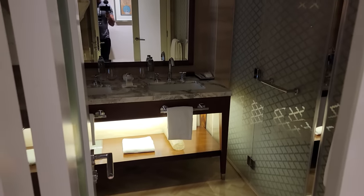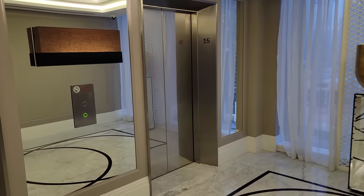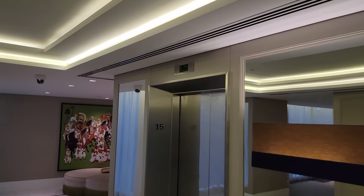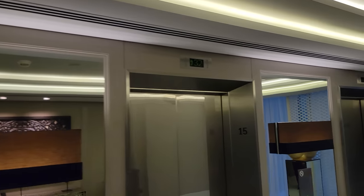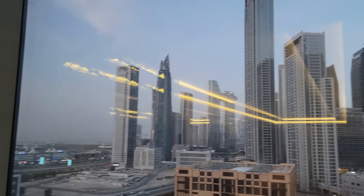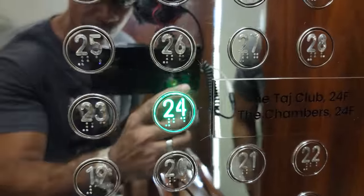We've checked out the suite — let's see some more amenities and what this beautiful hotel has to offer. It's very cool that we have four elevators to choose from, and it's nice that the display indicates which floor each elevator is on. While we wait we can check out more views of downtown Dubai — pretty much every angle of this very modern city is beautiful. Our elevator has arrived — the Taj Club is on floor 24, let's check it out.